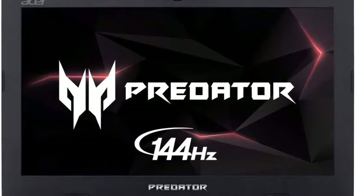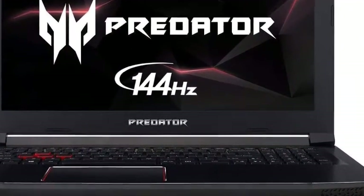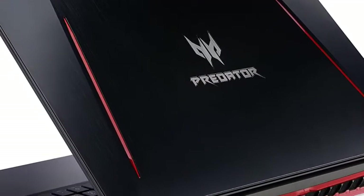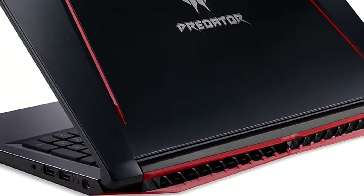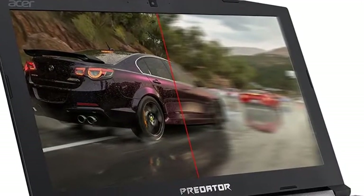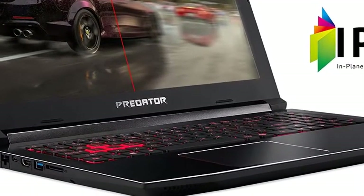Since this is a 64-bit laptop, you can get Windows 10's 64-bit version to enjoy all of its features. Apart from these, it contains 2x USB 2.0, 1x USB 3.0, 1x USB 3.1 Gen 1 ports, along with a USB Type-C port. This powerful laptop is everything you can think of in terms of technical specifications.